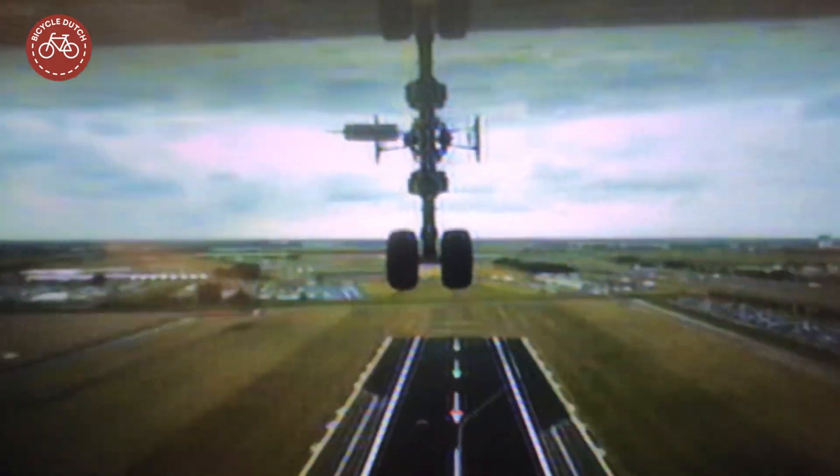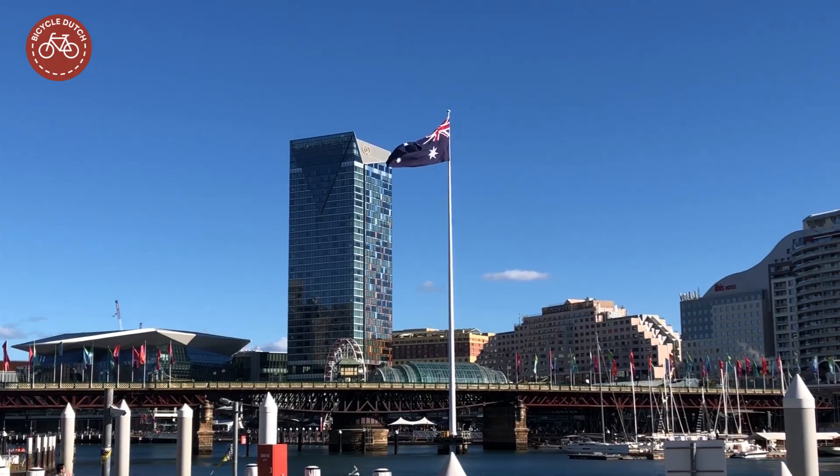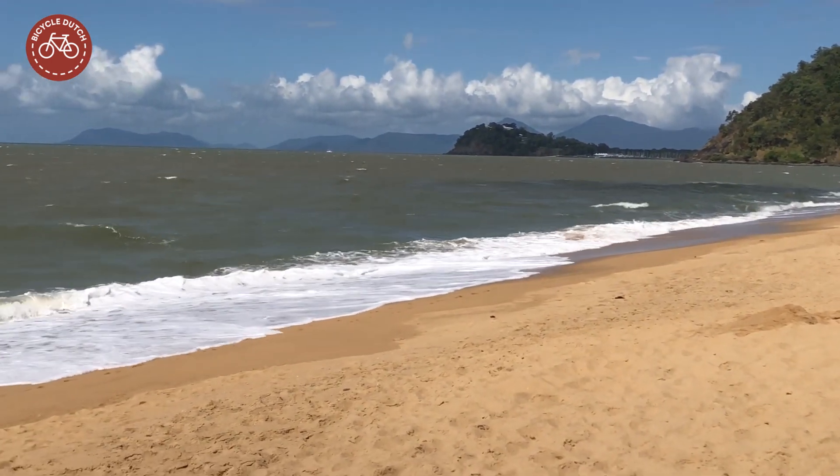In August 2018, I traveled from the Netherlands to Australia with my immediate family — to be tourists, but also to visit relatives.